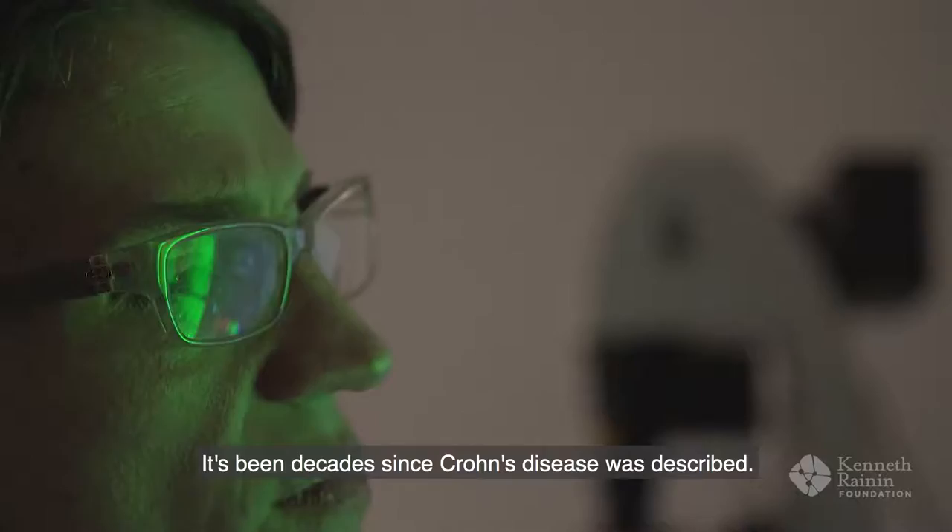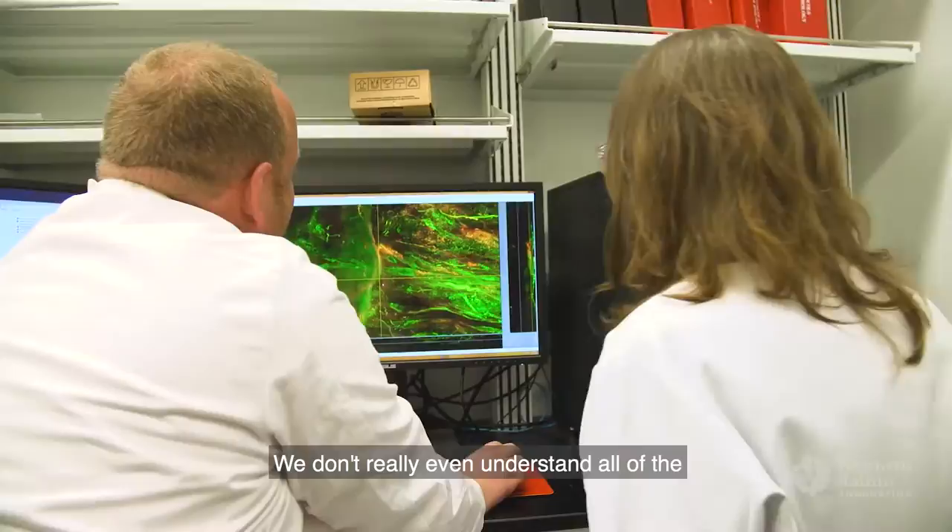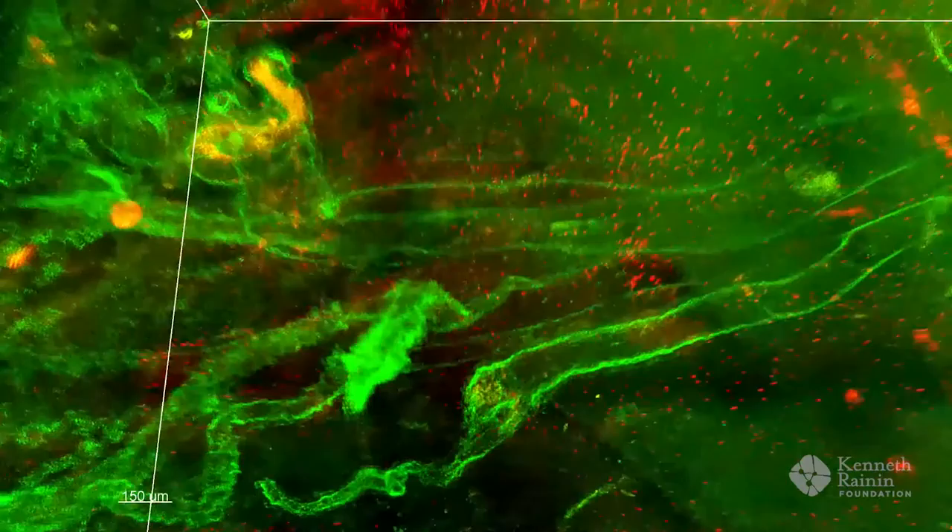It's been decades since Crohn's disease was described. We still don't understand the cause. We don't really even understand all of the changes that occur in the process of the disease.